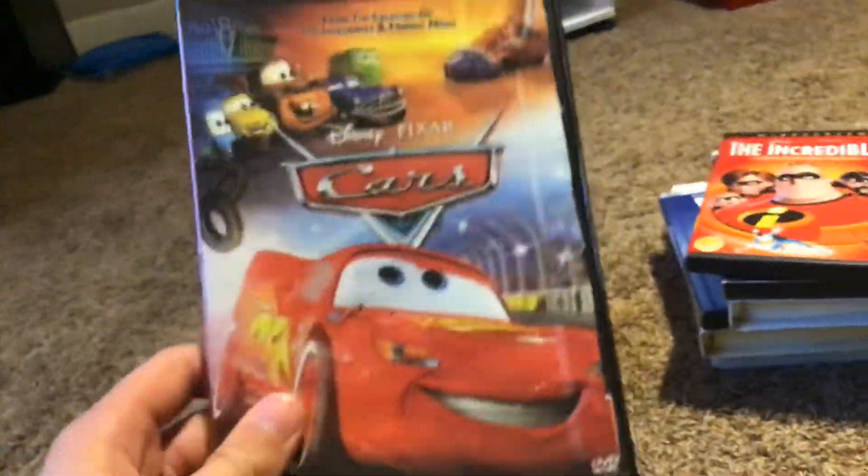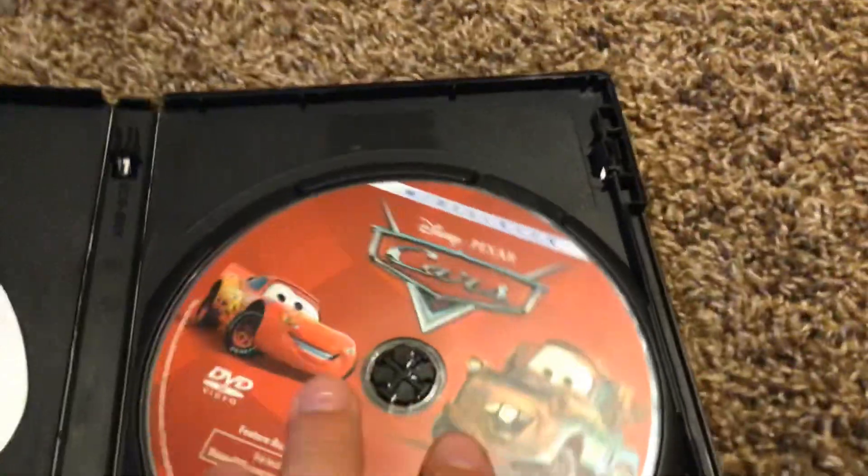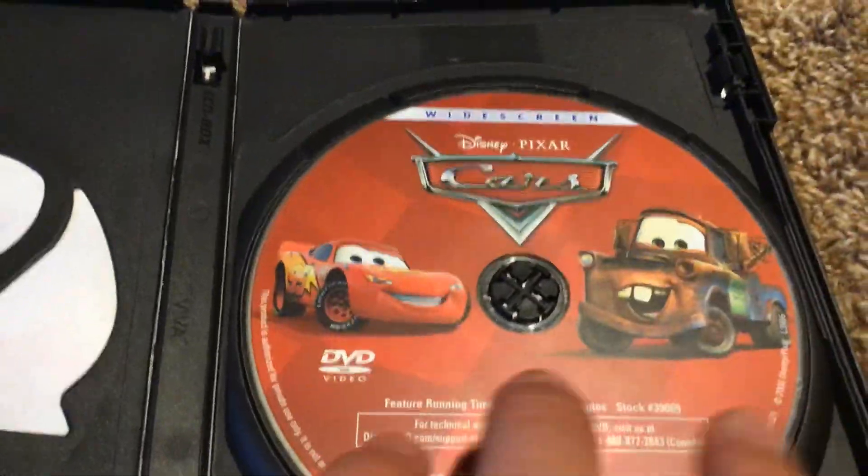Here's Cars. Here's the front, the spine, and the back. Here's the disc with Lightning McQueen.